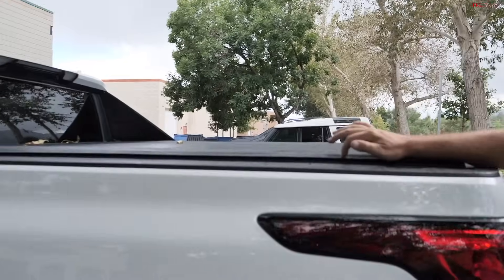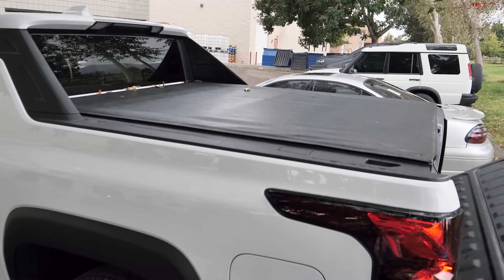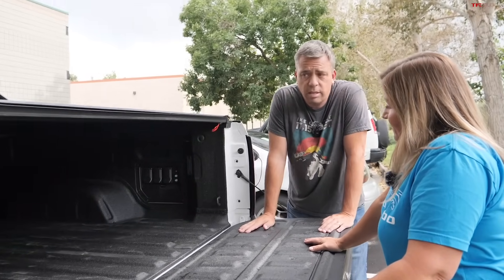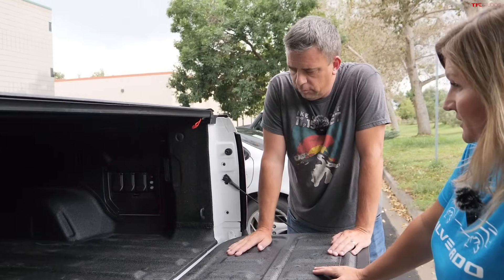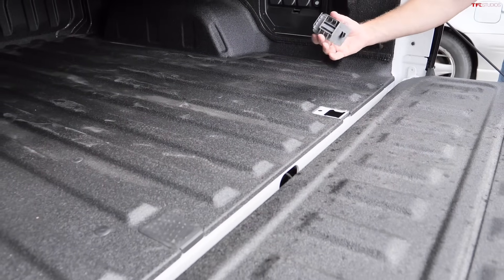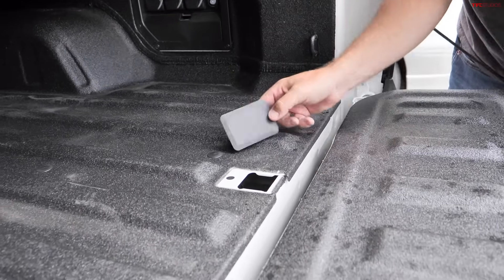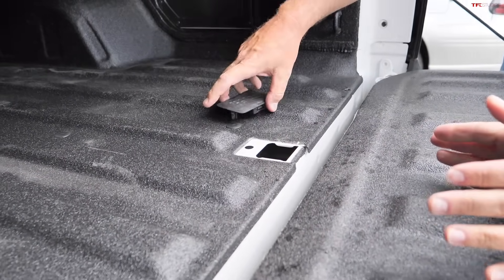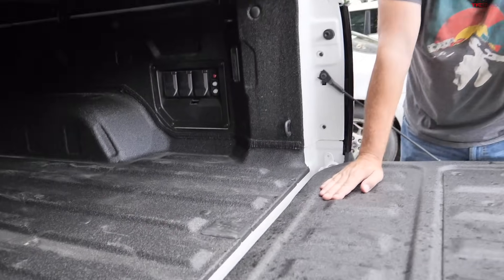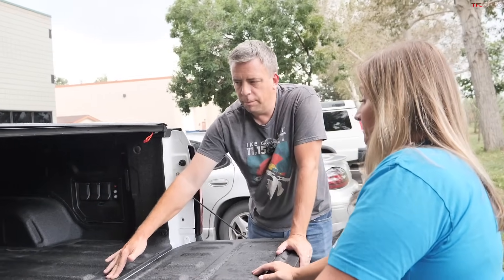The truck is wearing a tonneau cover. The tailgate gently lowers itself. The bed measures 5 feet 11 inches with the tailgate up — the longest bed of any EV pickup in the segment. The spare tire access tool is inside the pickup bed, accessed through a lockable panel, making it more secure than traditional fascia-mounted locks.